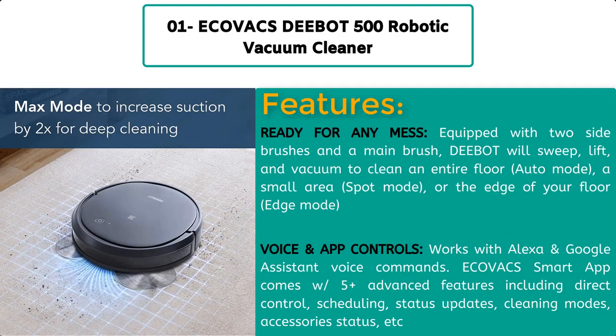Ready for any mess — equipped with two side brushes and a main brush, the Deebot will sweep, lift, and vacuum to clean an entire floor. It features multiple cleaning modes: auto mode for full coverage, spot mode for a small area, and edge mode for along the edges of your floor.